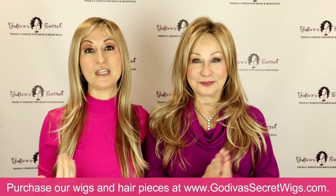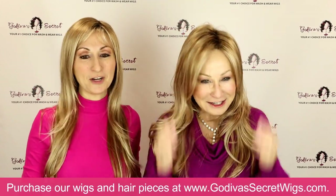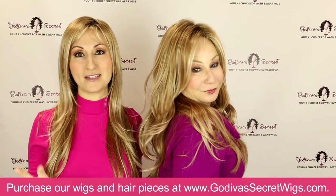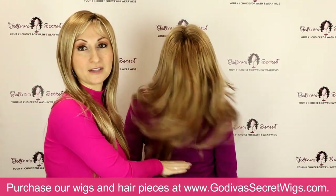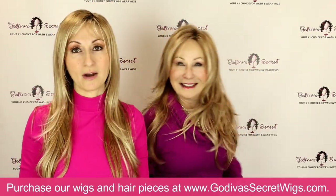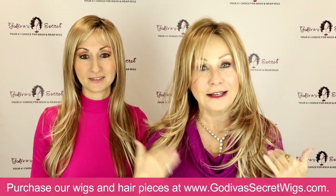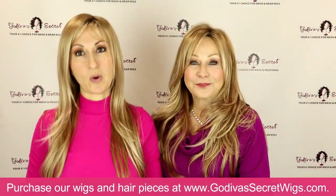We want to show you the differences between these two wigs that happen to have a very similar name. Candace, which Rochelle is wearing, is a full, sexy, voluminous style with lots of layers. Look at this length — she is a gorgeous full style, definitely more hair. She's my favorite wig to wear in Vegas. She doesn't have a bang but you can easily put one in, and she's got layering all the way down which you can cut to any length you want.